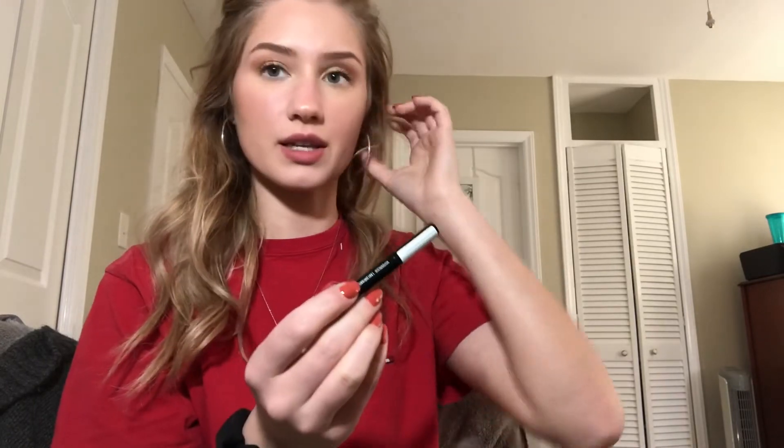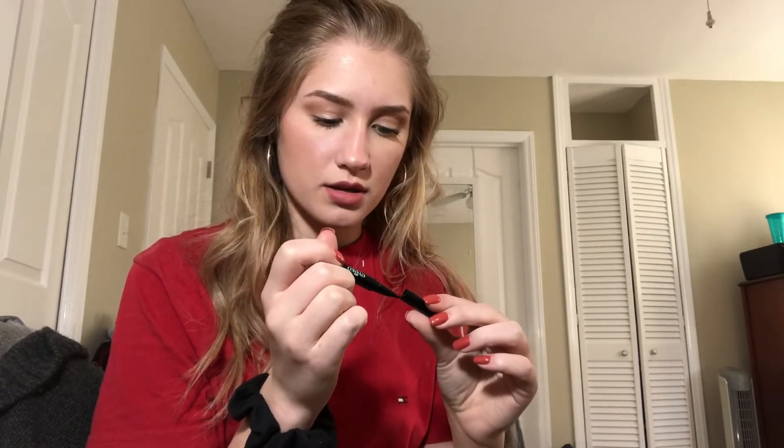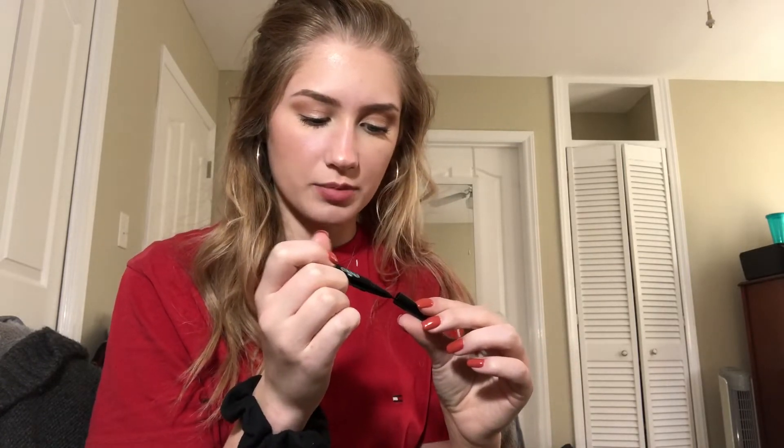If you've ever used the Wet n Wild Liquid Eyeliner, it's like a brush rather than the marker kind. This one looks nice and thin — it is kind of like a brush tip, which is good. I never use liquid eyeliner anymore, but I've been wanting to use it. I used to wear winged eyeliner every single day, like no joke.